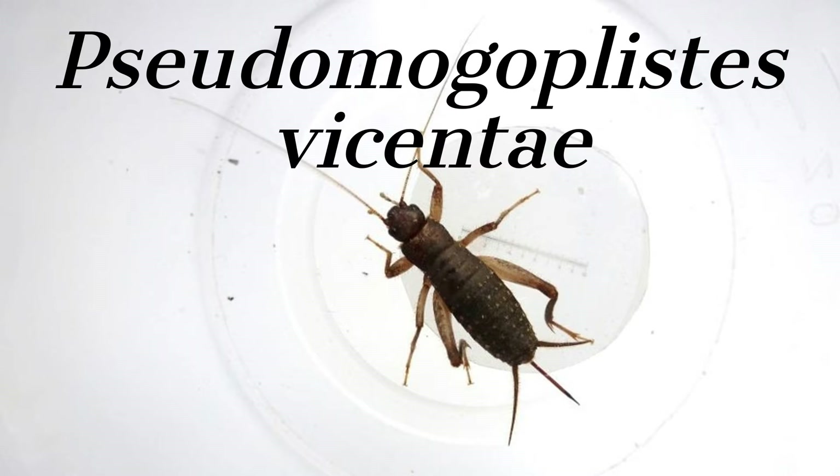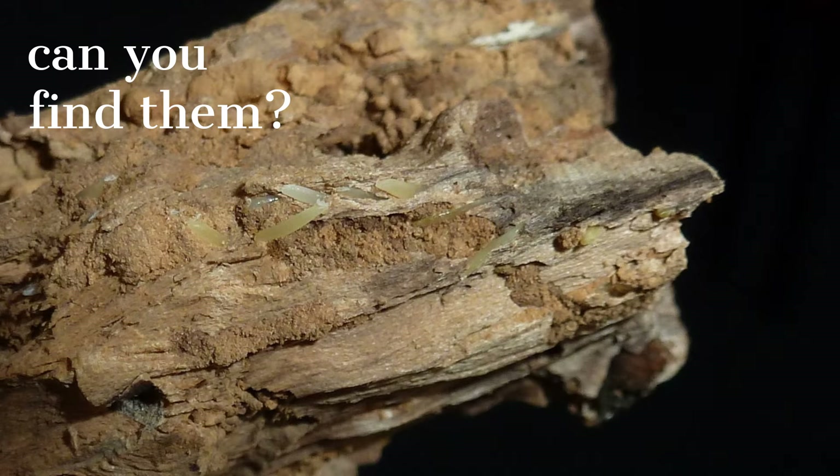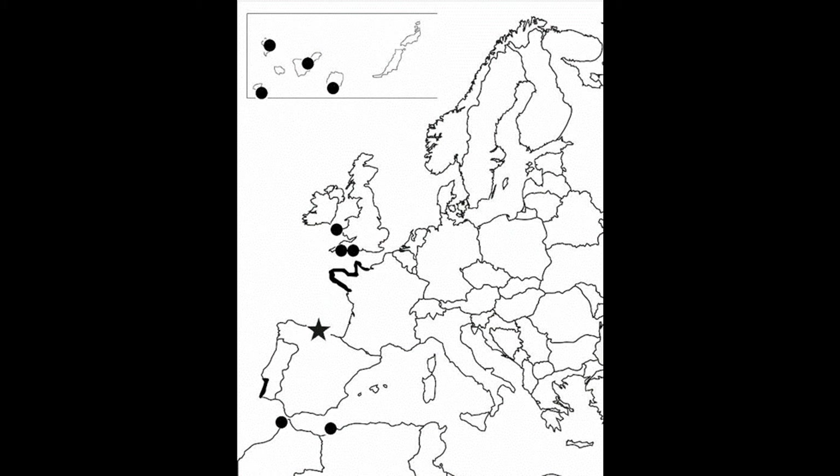Pseudomogoplistes vicentae, aka the Atlantic beach cricket, can be found in beach shingles around Devon, Pembrokeshire, and Dorset. However, their eggs can travel to and from Britain via driftwood from areas such as France, Spain, Portugal, and even as far as the Canary Islands.